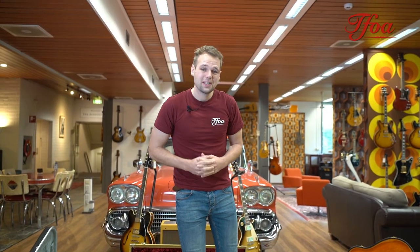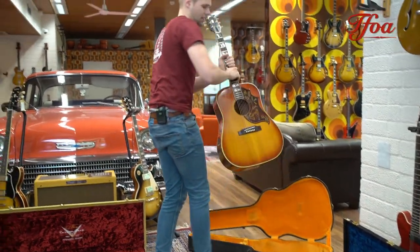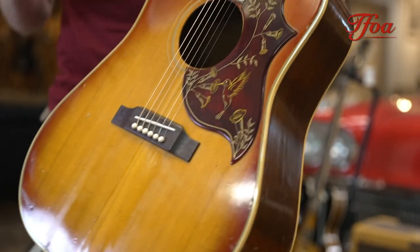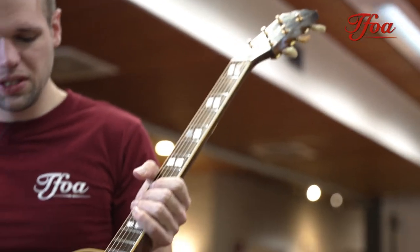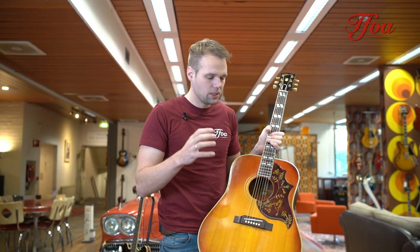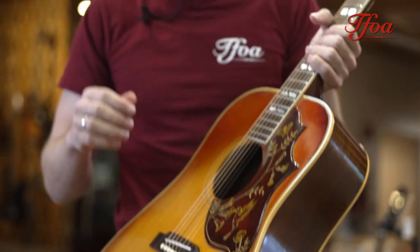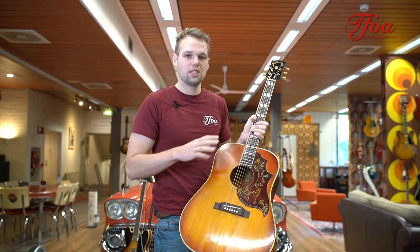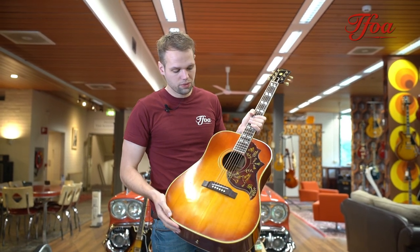The next one up is this beautiful 1963 Hummingbird. I love Hummingbirds — and what I love about them is that even though they look like mighty big dreadnoughts, they don't sound super loud. They are braced in a way that you really get this nice mid and warm low end without it being too much. As soon as you start recording, it immediately sounds perfect on any recording, and that's why the old vintage Hummingbirds are so popular in studios.